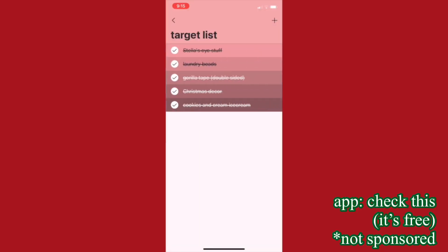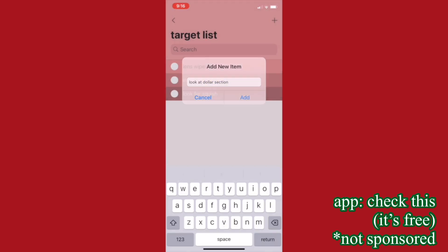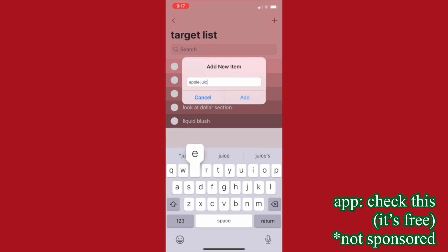Alright guys, I just got in the car — it's really cold in here, but I'm going to make the Target list because I know there's a few things I need. I swear there's something that I need but I completely forgot what it was, so now I've got to sit here and try to figure out what it was.